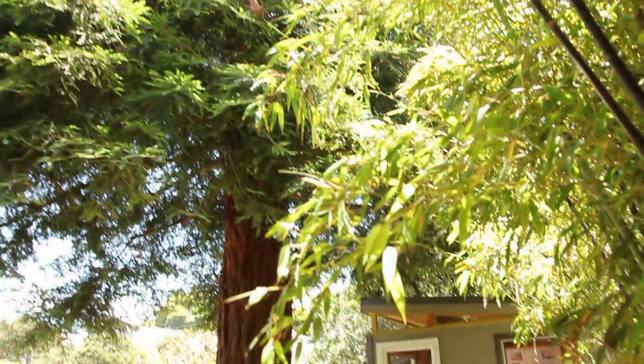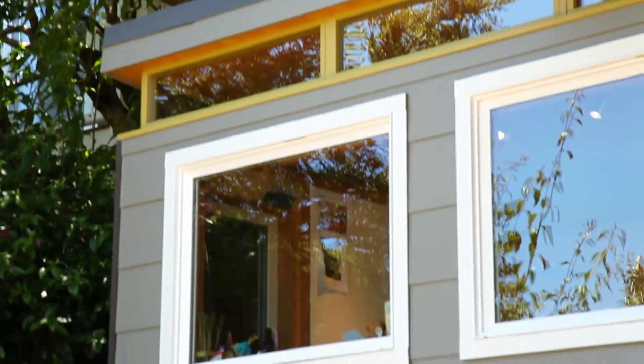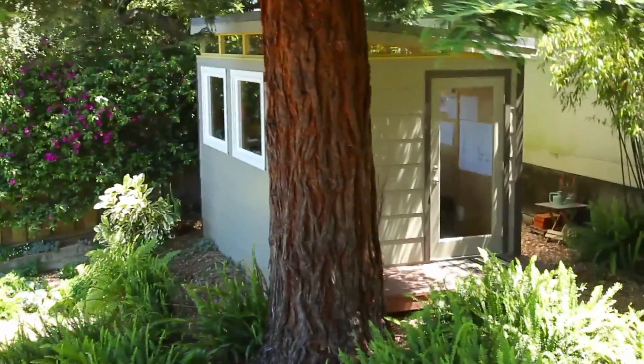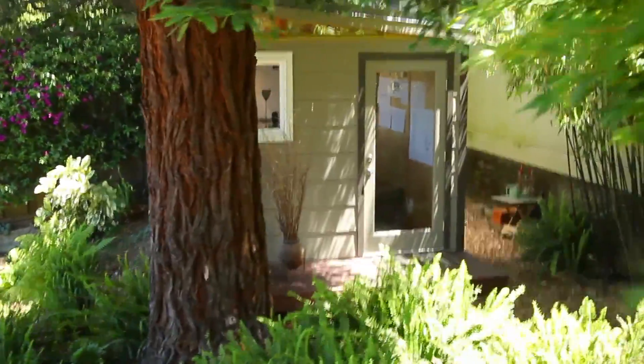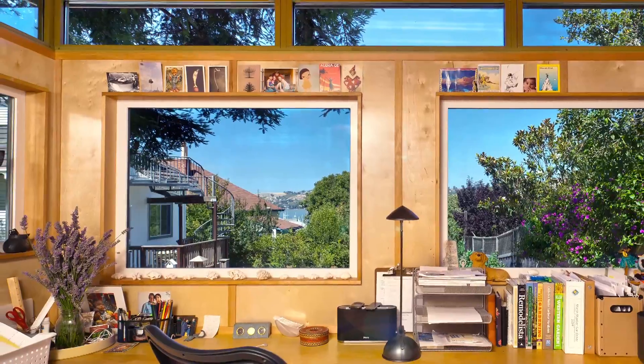A friend of mine — we were gardening in the backyard — she said, 'You know that spot right there? You could have a really great little shed.' I thought, this would be great. I could have a woman cave, just like a guy cave, but my own little space where I could come and do whatever I wanted. And I have a beautiful view of Richardson Bay — I just love it out here.